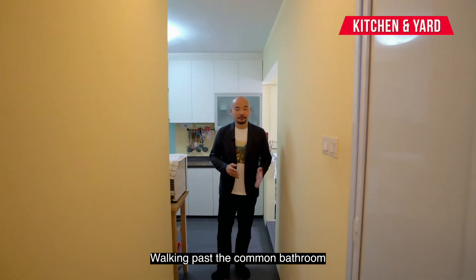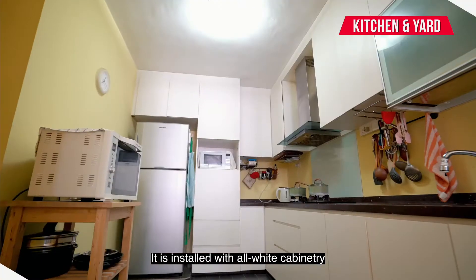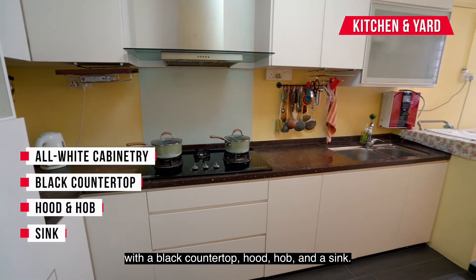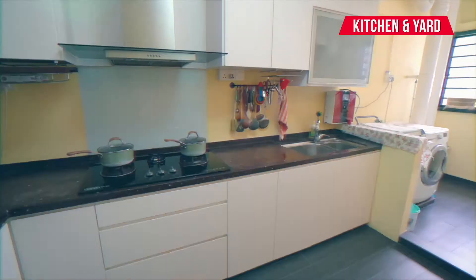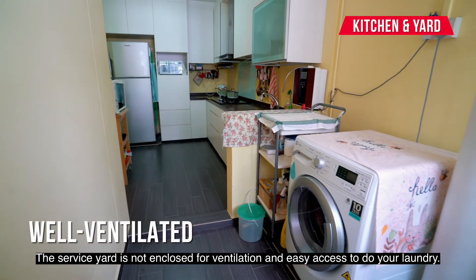Walking past the common bathroom, you'll be pleased to find the kitchen is still very well maintained. It is installed with all-white cabinetry with black countertop, hood, hob and sink. The service yard is not enclosed for ventilation and easy access to do your laundry.